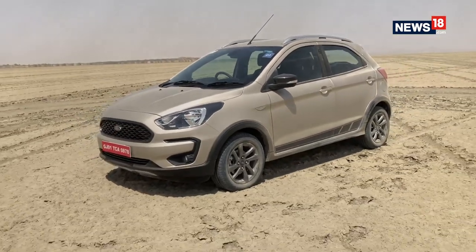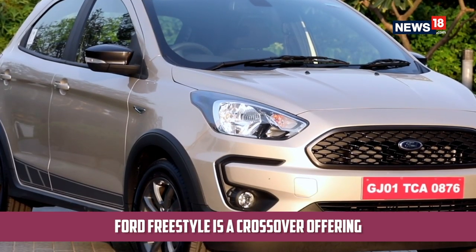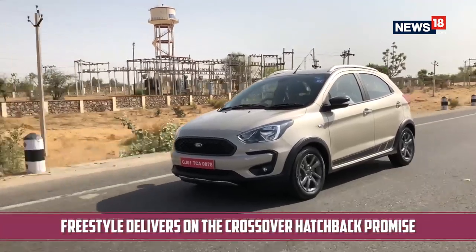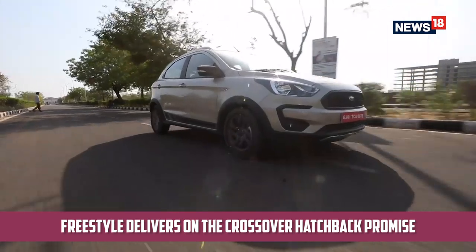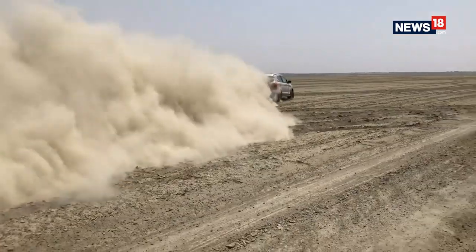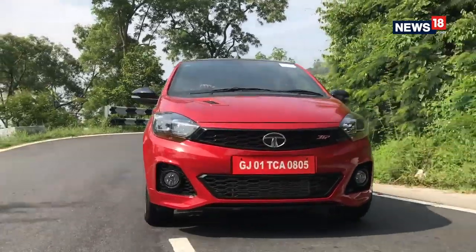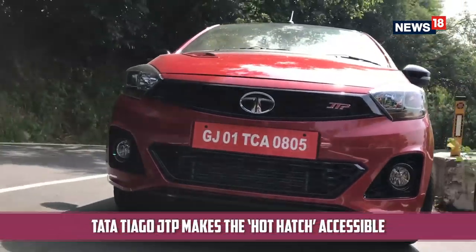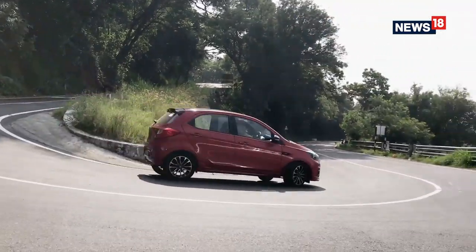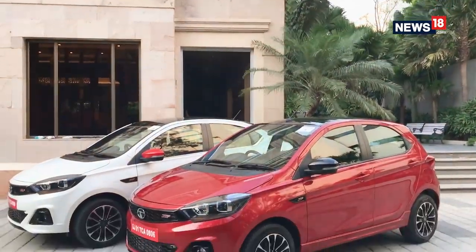Coming to the Ford Freestyle — Ford decided to launch their updated model of the existing Figo and Aspire in the form of a crossover hatchback which they call the Freestyle. There have been crossover cars in the industry before, but none of them are so good at it as the Freestyle. And let's not forget the Tata Tiago GTP, which is the faster version of the Tiago and makes the hot hatchback segment accessible to the market. That makes up our list of the top 5 hatchbacks of this year.